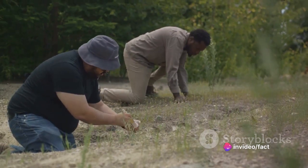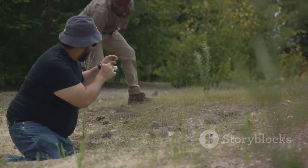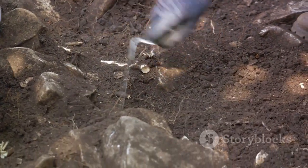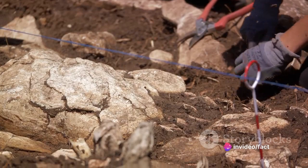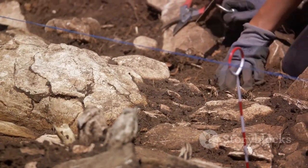The people behind Poverty Point were not just builders — they were innovators, organisers and a community united in a common purpose. They were a society that, despite the limitations of their era, achieved something truly remarkable. Poverty Point stands as a testament to the organisational capabilities and social complexity of pre-agricultural societies.